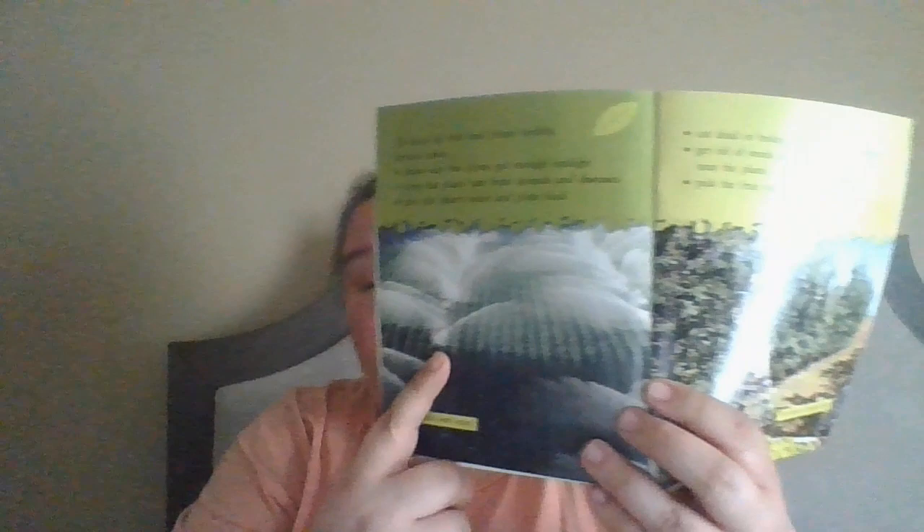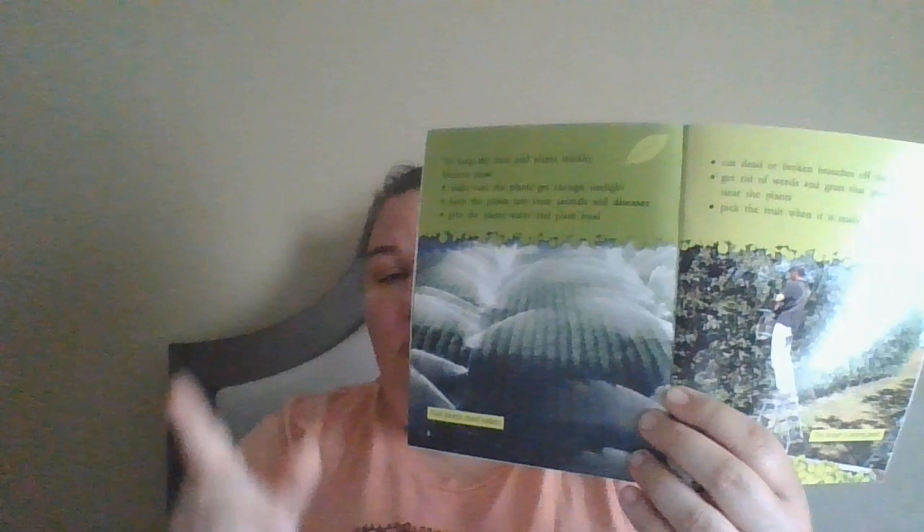They have big sprinklers that water their farm so they don't have to do one plant at a time. It helps save them time and energy. And then this guy is picking the fruit because it's ready.